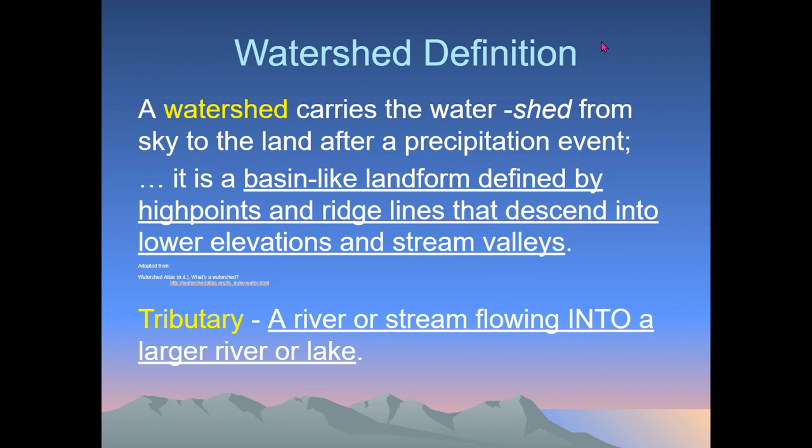A tributary — if you think about contributing — is contributing. It's a water source, a river or stream that's flowing into a larger river or lake. Rivers always start out really small and grow larger and larger as more and more tributaries flow into them.